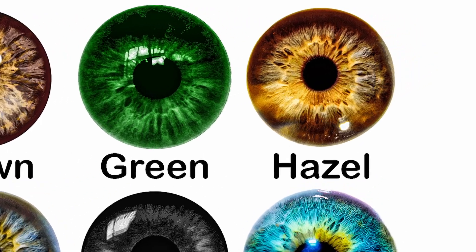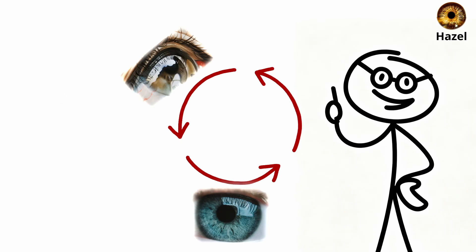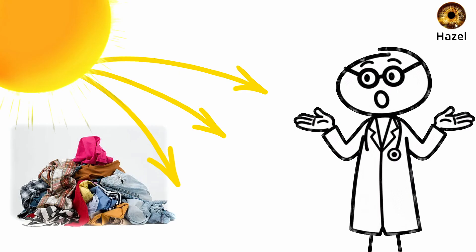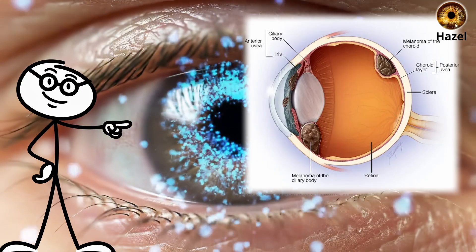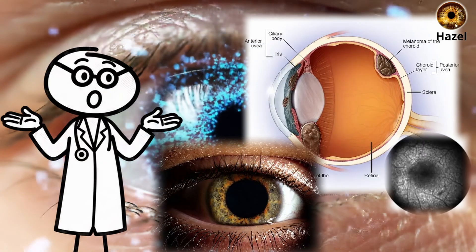Hazel eyes — the adaptive chameleon. Hazel eyes are nature's multitaskers, constantly shifting between green, gold, and brown depending on the light, your surroundings, or even what you wear. This striking variation happens because hazel eyes have uneven melanin distribution, giving the iris both light-scattering properties and pigment-based reflection.